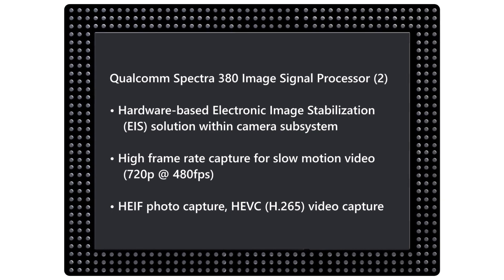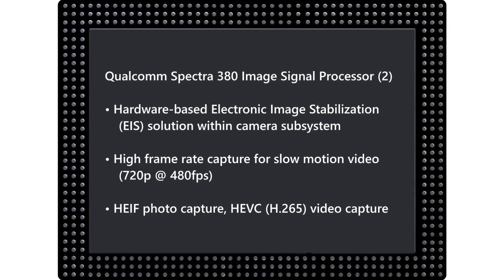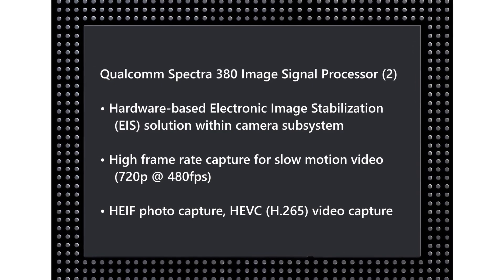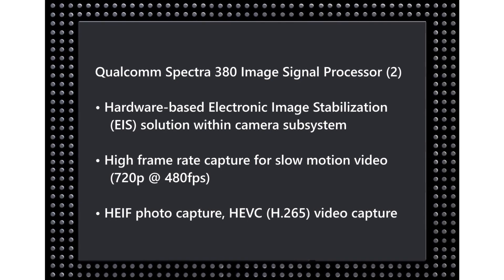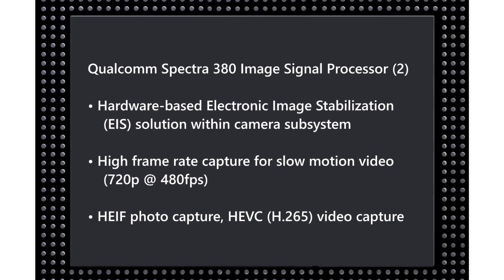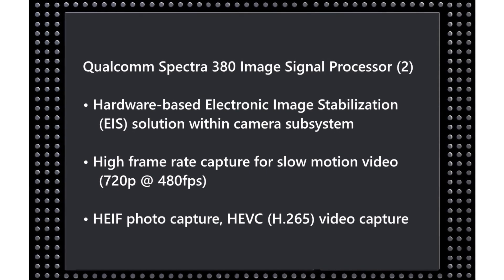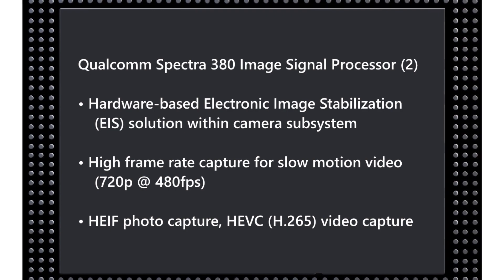There's more to the Spectra 380 ISP as well: it also includes electronic image stabilization, HEIF photo capture, H.265 video capture, and it can do 480 frames per second slow-motion at 720p. Some people may have wanted higher than 720p, but it is still a good slow-motion capture facility on the Snapdragon 855.